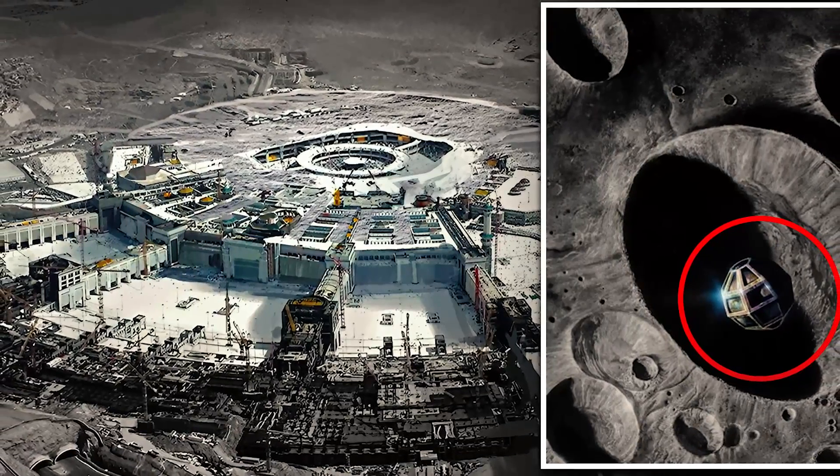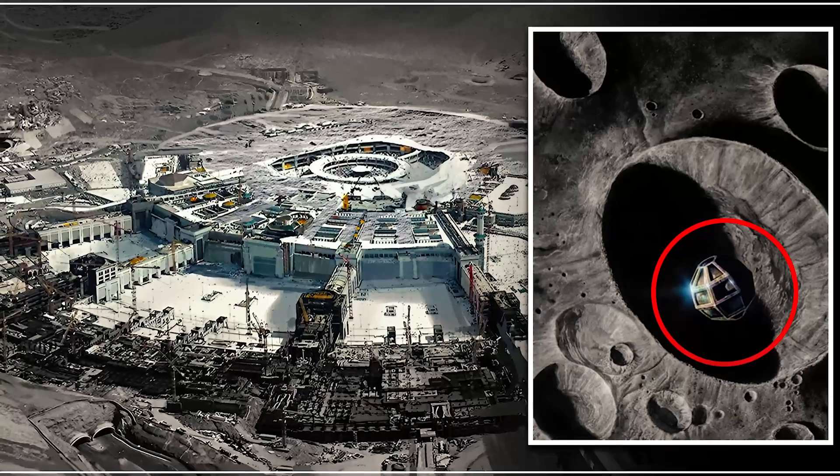So, what are your thoughts on this astounding discovery of a massive metal deposit on the moon?